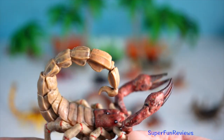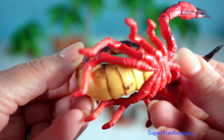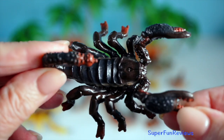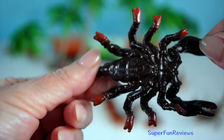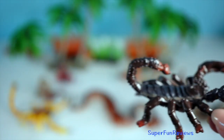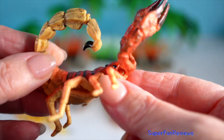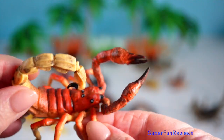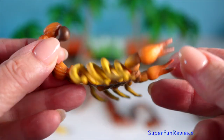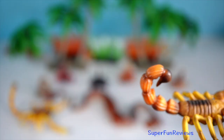As nocturnal predators, scorpions emerge under the cover of darkness to hunt. They primarily feed on insects, spiders and other small arthropods. Employing a sit-and-wait strategy, they detect prey through vibrations and chemical cues. Once within reach, scorpions seize their target with their pincers and deliver a swift sting using the venomous tail, immobilising or killing the prey instantly. Scorpion venom is a complex mixture of neurotoxins designed to paralyse prey and deter predators.